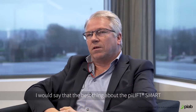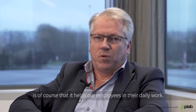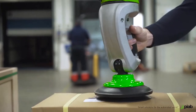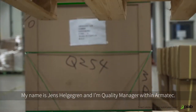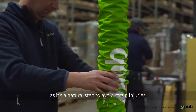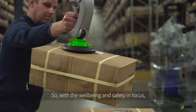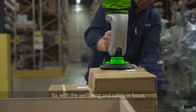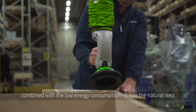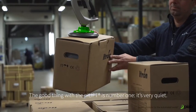The best thing about PyLift Smart is, of course, it helps our employees in their daily work. My name is Jens Helgegren and I'm a quality manager within Amatec. We decided to invest in the PyLift Smart as it's a natural step to avoid strain injuries, with well-being and safety in focus, combined with the low energy consumption.